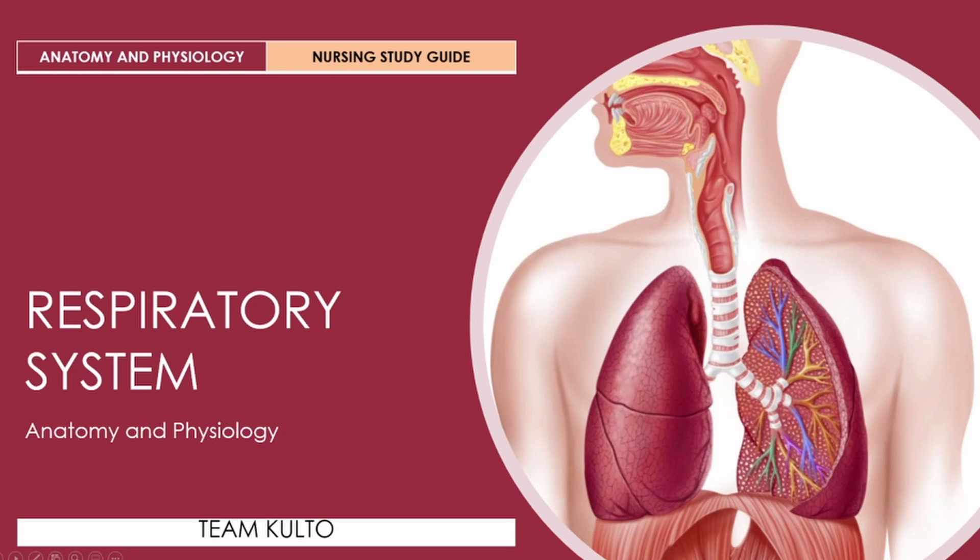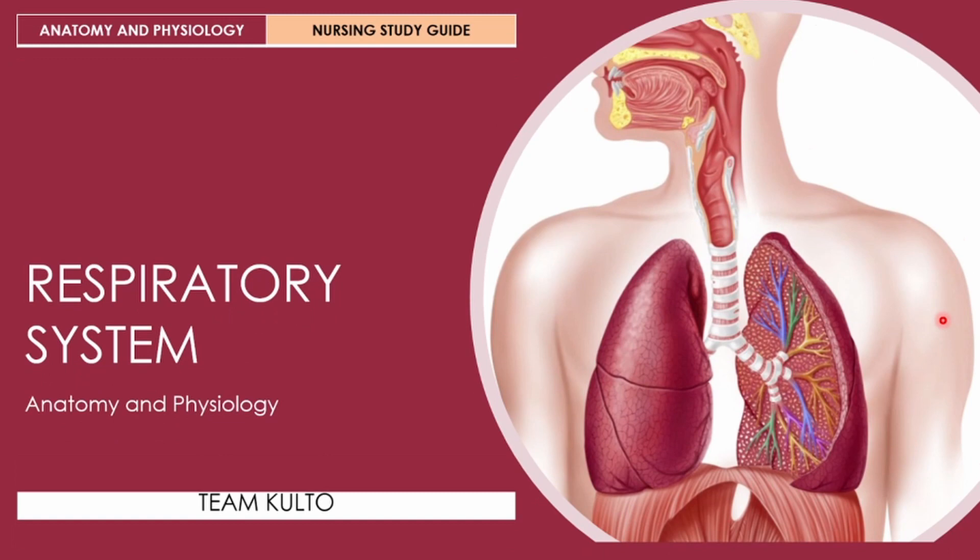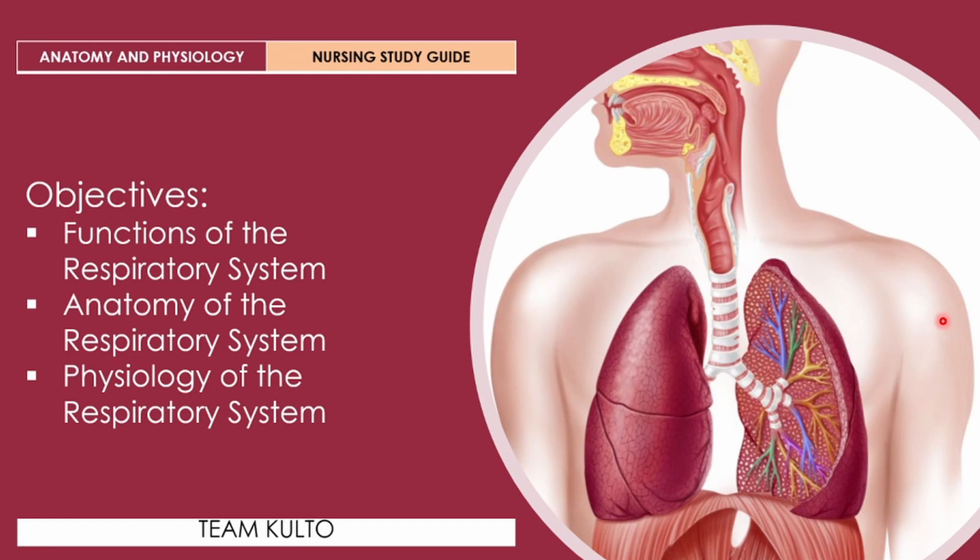If you haven't watched the other anatomy and physiology discussions we did, I'll be putting links in the description box. Make sure you check those out. Please watch out for more anatomy and physiology discussions on this channel. Let me give you our objectives for today: functions of the respiratory system, anatomy of the respiratory system, and physiology of the respiratory system. Let's do this.